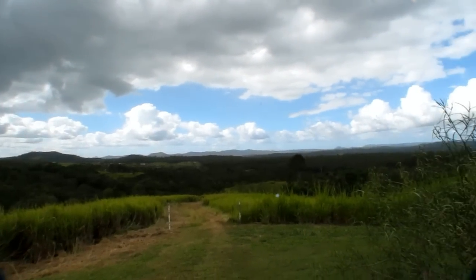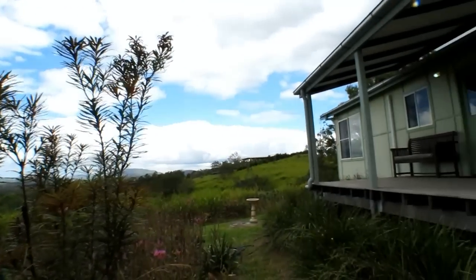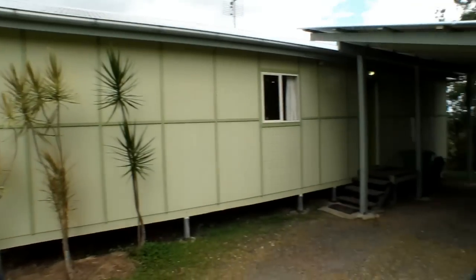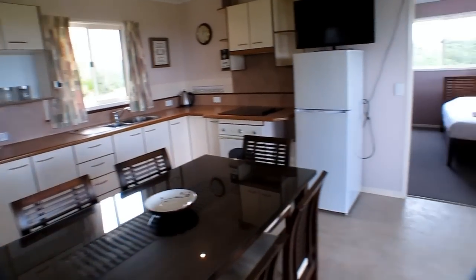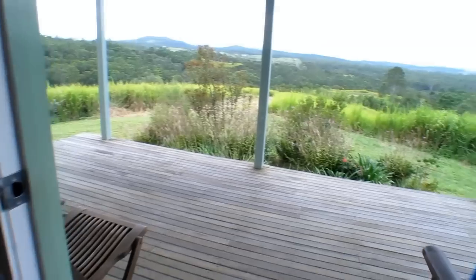Outside there is a fantastic platform at the front and a single carport at the rear. No matter where you are at the cottage — inside or outside — you can't escape the magnificent view.